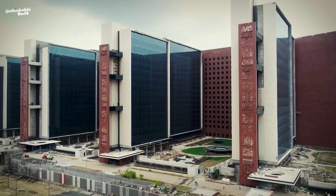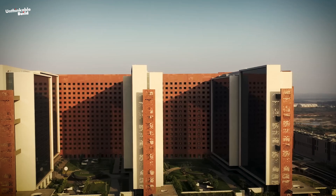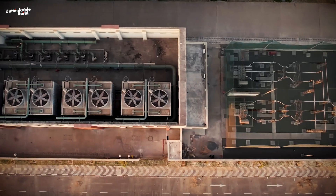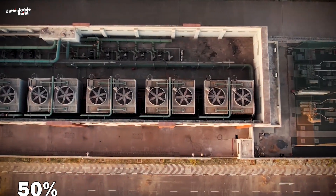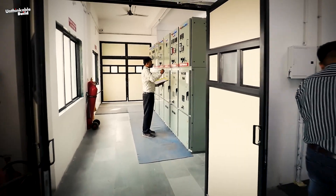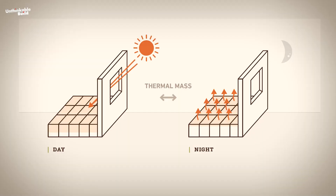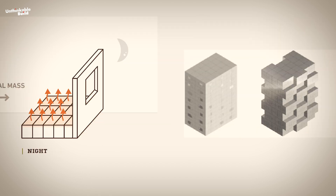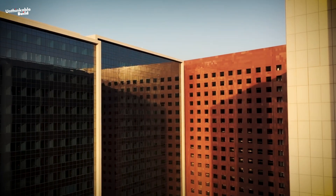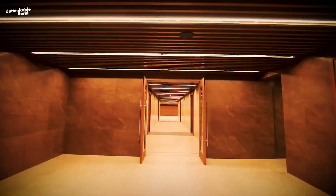With a focus on sustainability, Surat Diamond Bourse has been built on the principles of the five elements of nature to minimize its environmental impact. By making full use of the natural light system, the building consumes 50% less energy than other commercial centers, saving 45 kilowatt hours of electricity per square meter annually. Due to the combination of thermal mass and porosity in construction, its external surface has a relatively low heat absorption capacity, which reduces the cooling load in the interior.